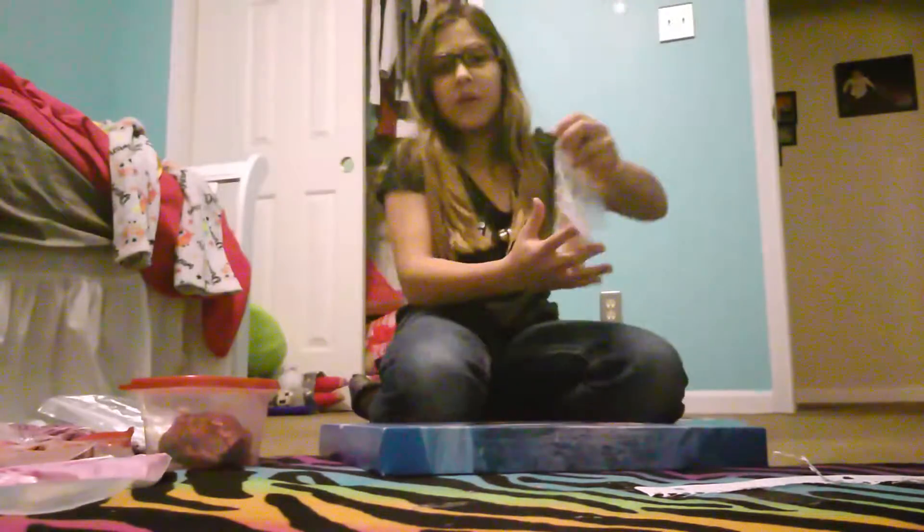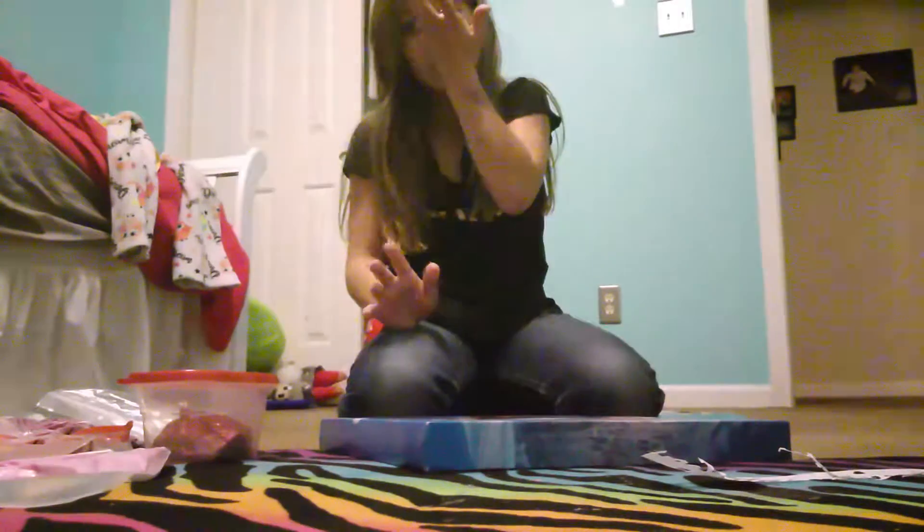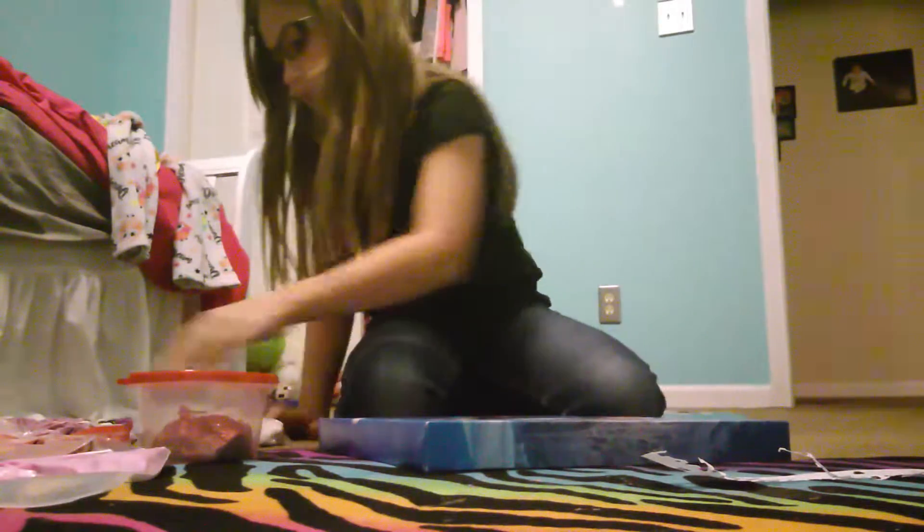This is a bad slime. I'm not even going to get it out. As you can tell, it's watery. It just spilled everywhere on my carpet. Okay, we're not going to touch that slime. I'm going to find a good slime.